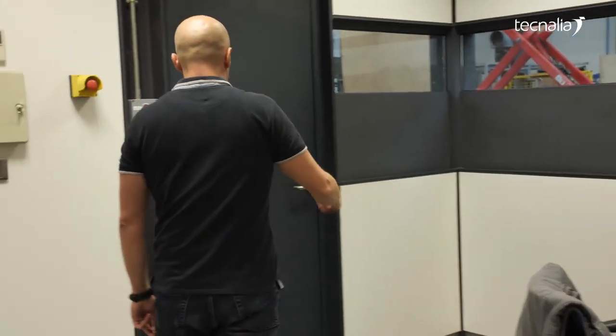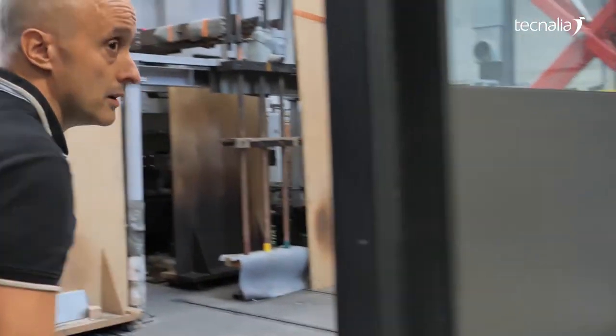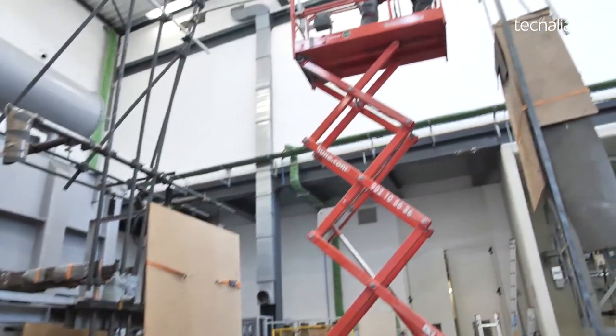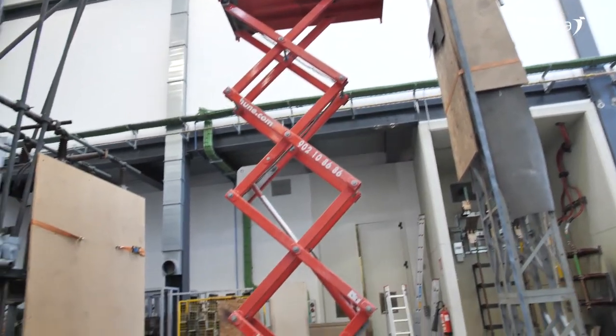Here in the laboratory, they are now preparing a test arrangement for testing electrical equipment for security. They are preparing a line.